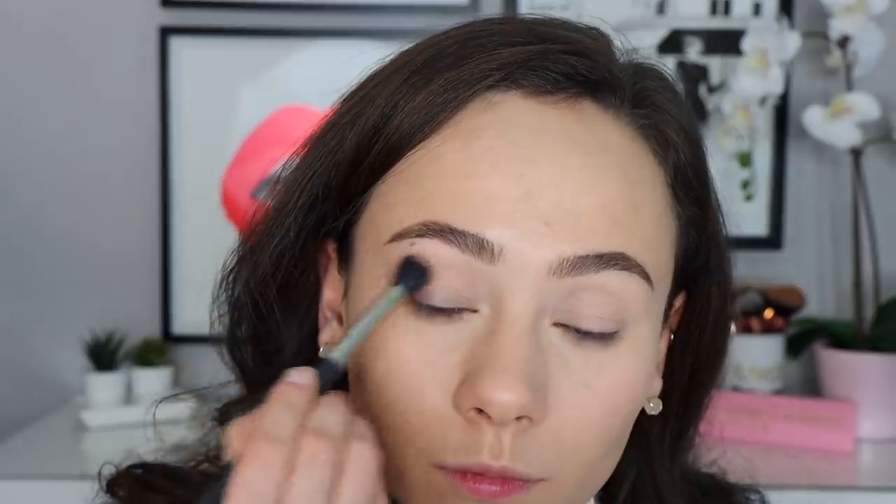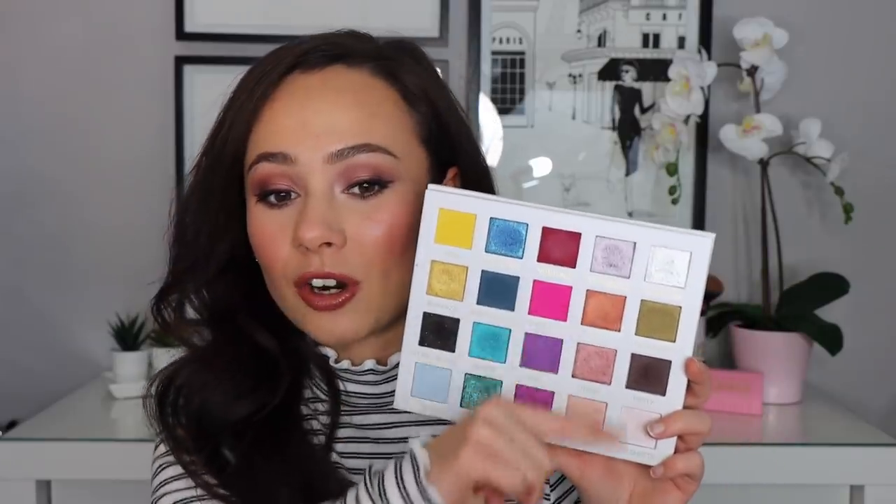The eyeshadow palette I used today is the Color Bomb again, but as you can see I did not go crazy with color. I did get a comment asking if I could do a neutral look using the Color Bomb palette, and I have to admit it is pretty difficult because there are no really neutral matte shades — with the exception of one. I used that as my transition shade, then Tease on my lid and Pinup on the inner corner.